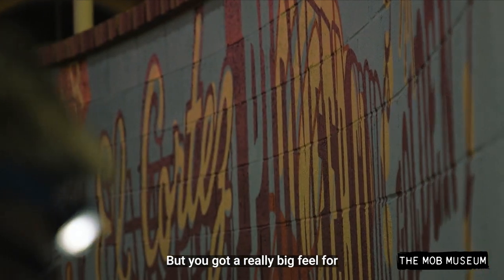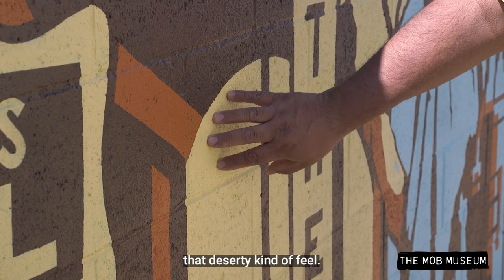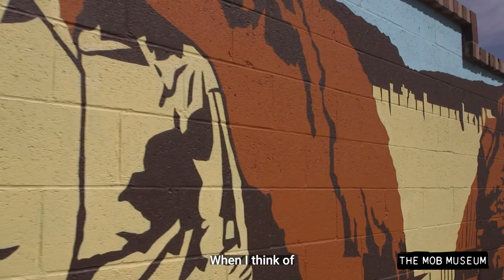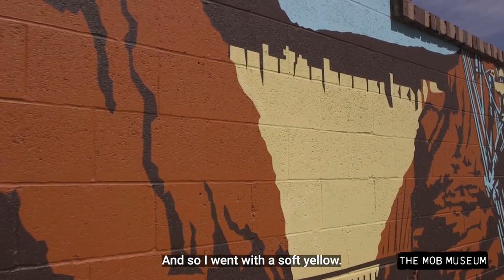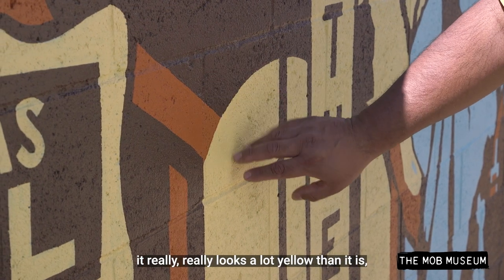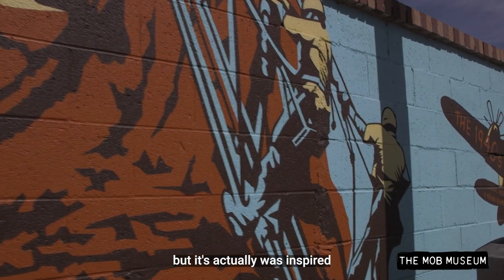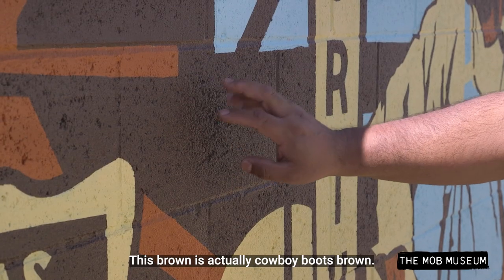I would challenge anyone to look at it — you get a really big feel for the Old West and the Southwest. That deserty kind of feel kept popping out to me, and a lot of these colors have that desert feel. When I think of the Southwest, I think of the sun and I think of heat, so I went with a soft yellow against the orange and the dark brown. This orange is more like a red-orange, and it was actually inspired by the mountains — like Red Rock. This brown is actually cowboy-boots brown.